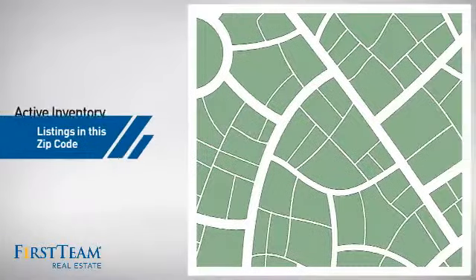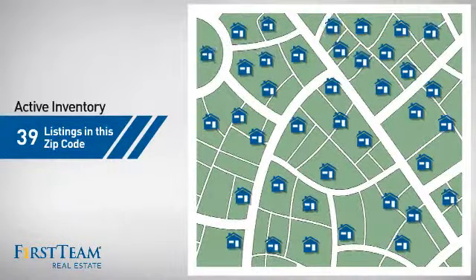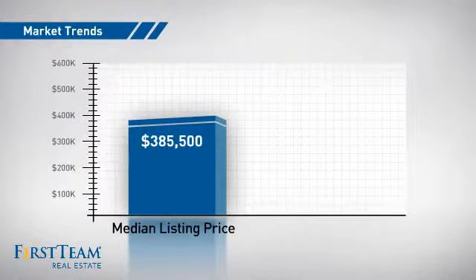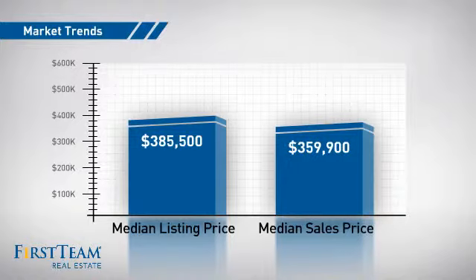Wondering how it stacks up against the competition? There are now just under 40 homes on the market within this zip code, with a median list price of just over $375,000 and a median sale price of just over $350,000.